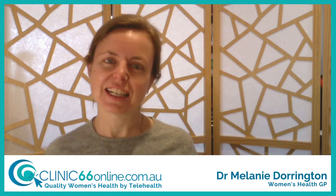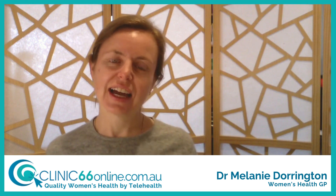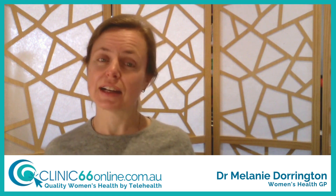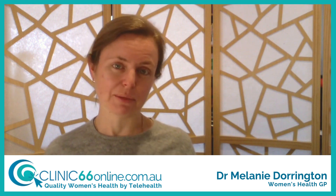Hi, I'm Dr. Melanie Dorrington, one of the GPs with Clinic 66 Online and one of the telehealth clinical directors. We're going to talk today about cervical screening tests and human papillomavirus.